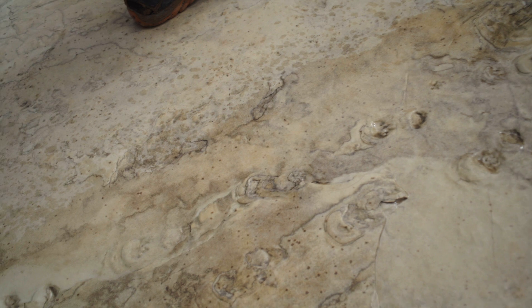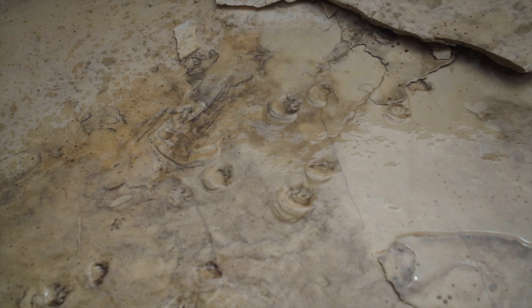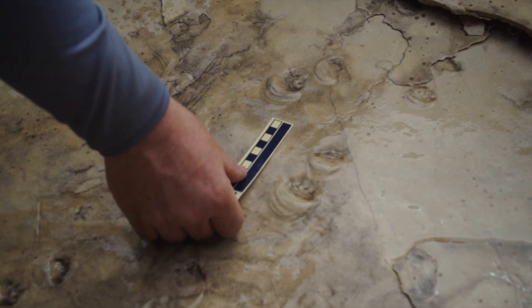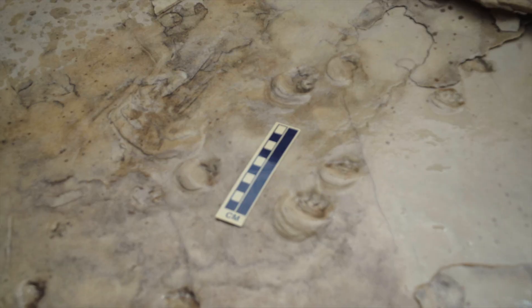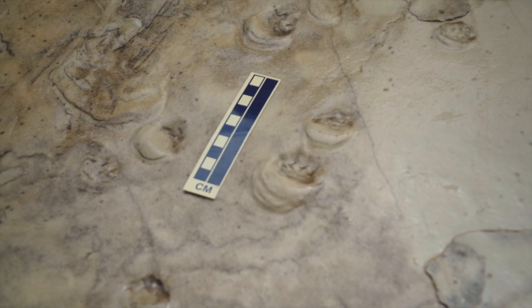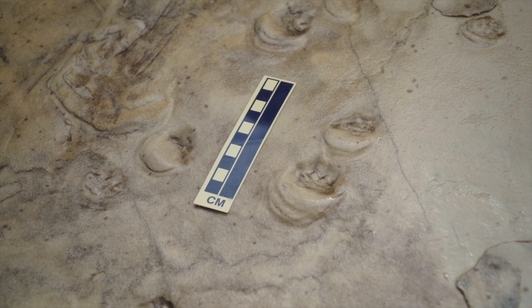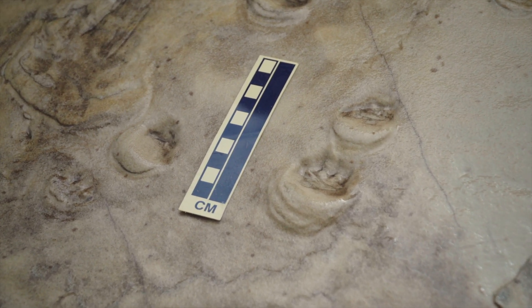We're wetting these tracks because sometimes the detail shows up a little bit better on wet rock, and the sun angle is really nice right now — the water helps bring out some of the detail you might otherwise miss. I'm going to put my scale back in here, because whenever I take a geological photo I put a scale in there so I know how big it is, and I can work on those measurements right on the computer screen if I need to.